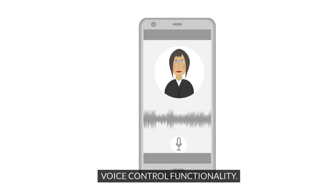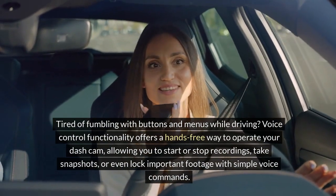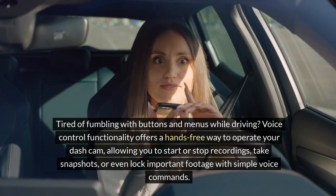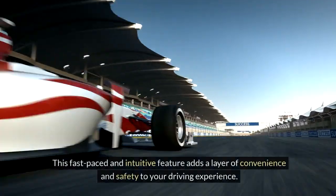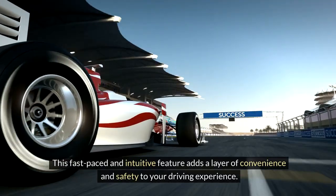Tired of fumbling with buttons and menus while driving? Voice Control Functionality offers a hands-free way to operate your dash cam, allowing you to start or stop recordings, take snapshots, or even lock important footage with simple voice commands. This fast-paced and intuitive feature adds a layer of convenience and safety to your driving experience.